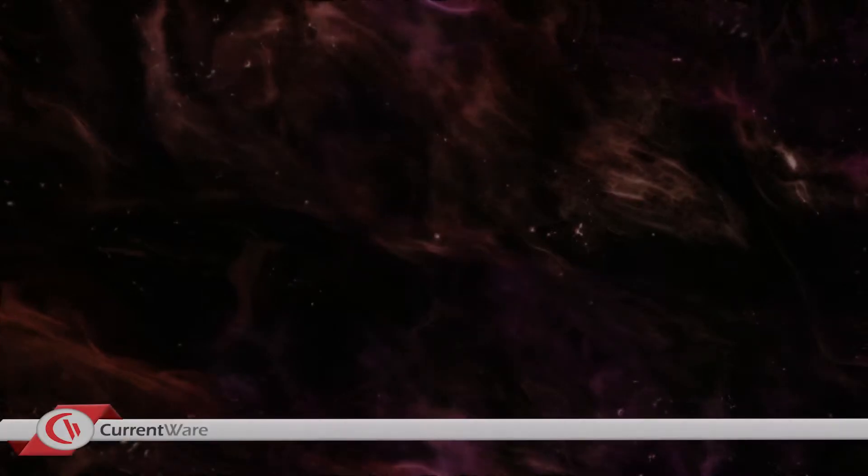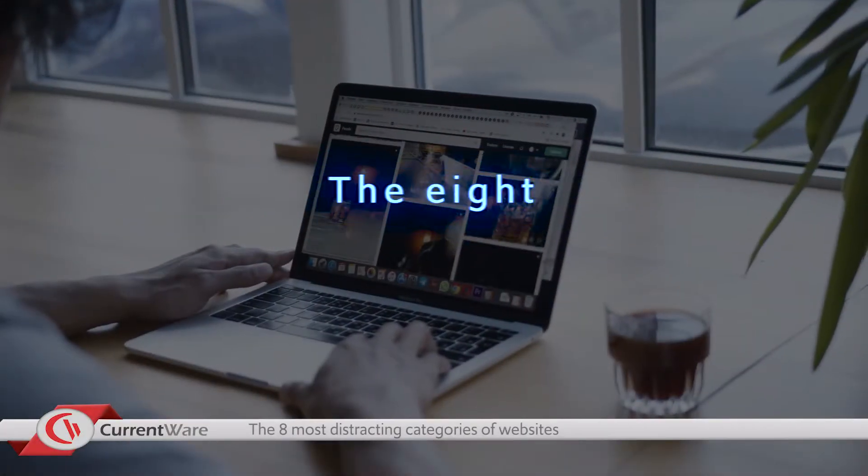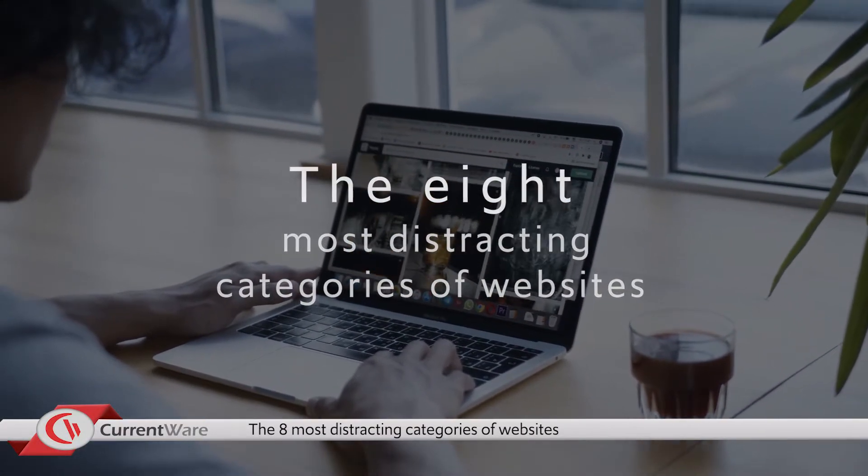Are distracting websites draining the productivity of your employees? In this video we're going to cover the eight most distracting categories of websites for employees.